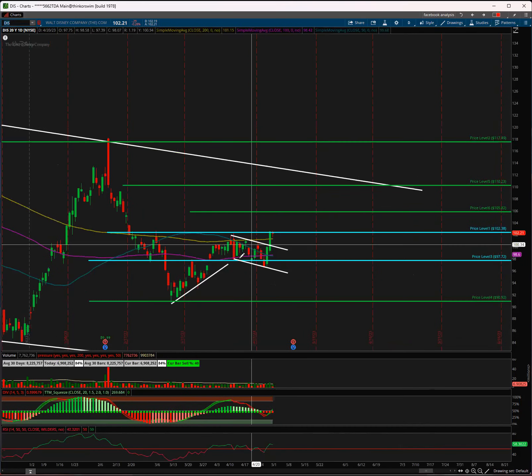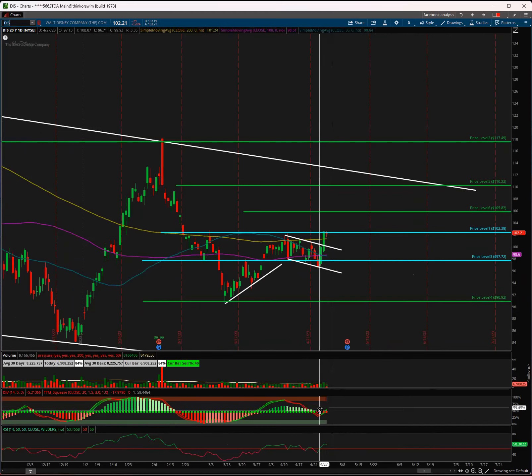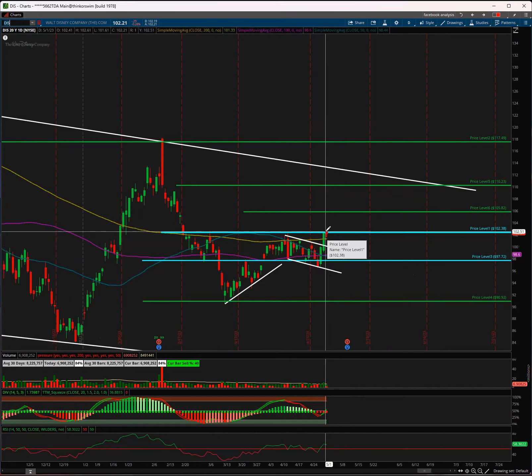Above the SMA 200 is bullish. The squeeze setup is bullish. RSI looking good is bullish. Volume picking up is bullish. A nice flag setup right at the big resistance is also bullish. The reason I believe breaking out above 102.40 will happen is because of the way the setup looks right now. Disney, NVIDIA, and Google all look very well right now. Everything else looks pretty choppy — nothing else looks good.